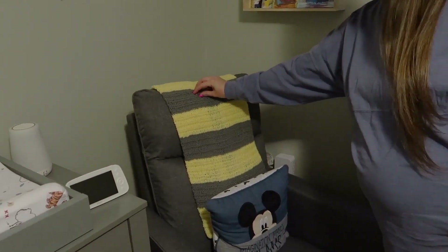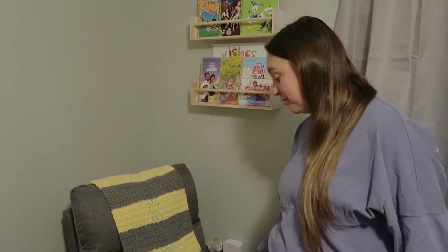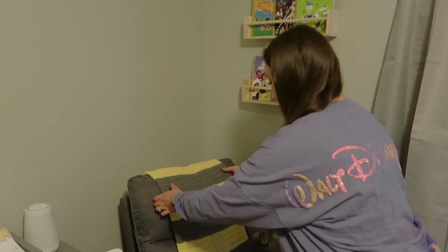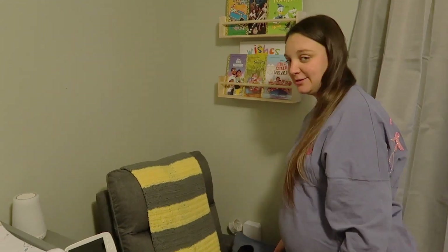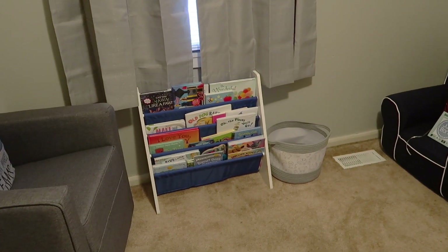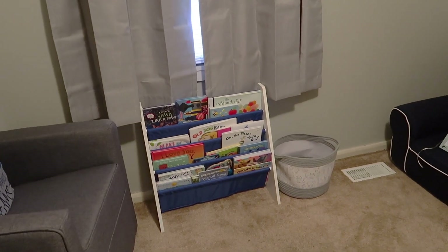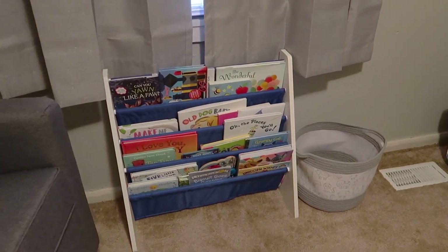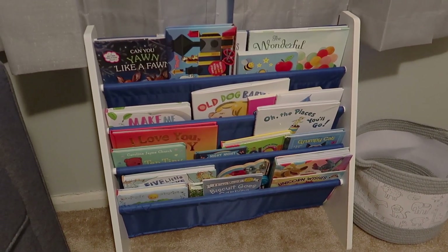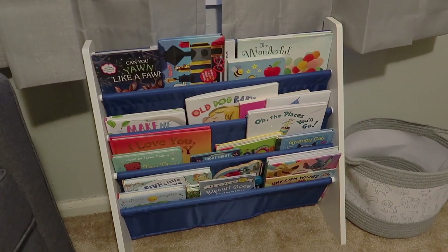This blanket I crocheted during quarantine — before we were even pregnant. I had a vision of what I wanted a baby blanket to look like for a future baby. We also got this pillow as a gift. His bookshelf has tons of books from my baby shower — we did books instead of cards, and they all have signatures and notes from family inside.